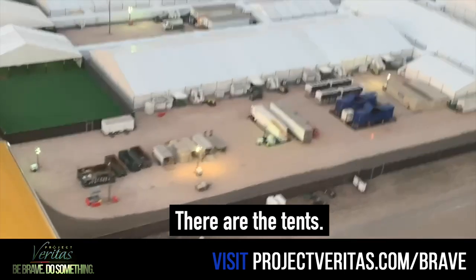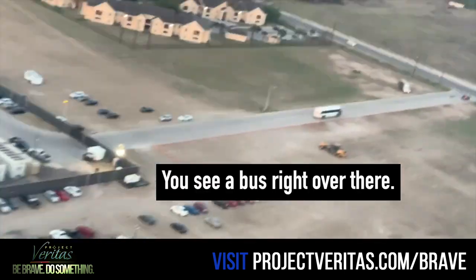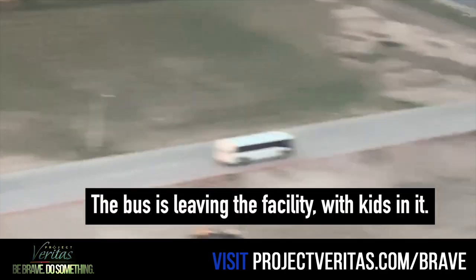There are the tents. Do you see a bus right over there? The bus is living in the facility for the kids.